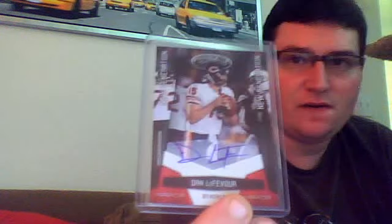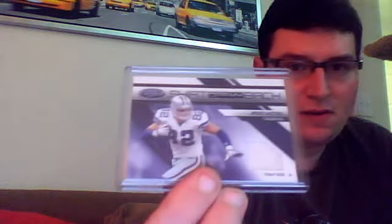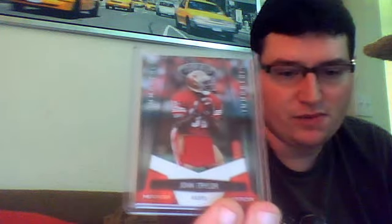My first box of Certified Football, I pulled Dan Lefevre rookie autograph numbered to 250. I got this Jason Witten jersey numbered to 250. I got a John Taylor jersey numbered to 100. This is a recap of both boxes in no particular order because I don't remember.